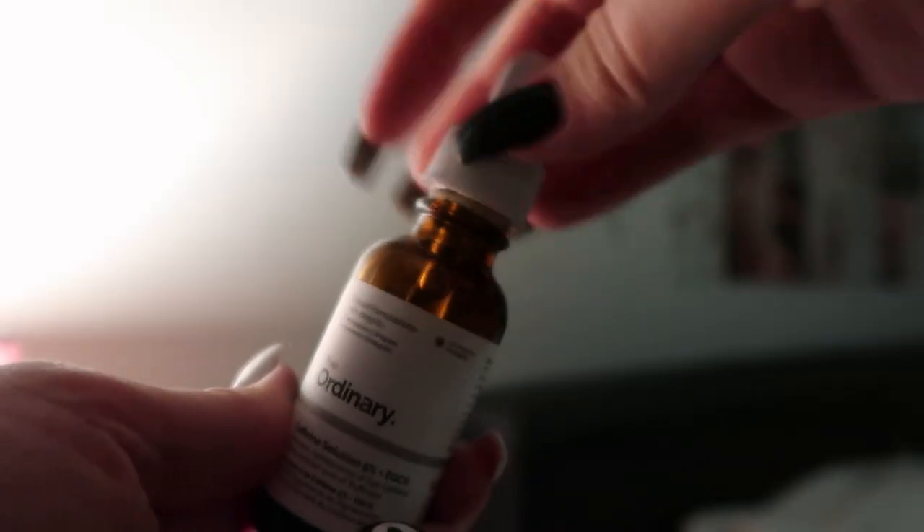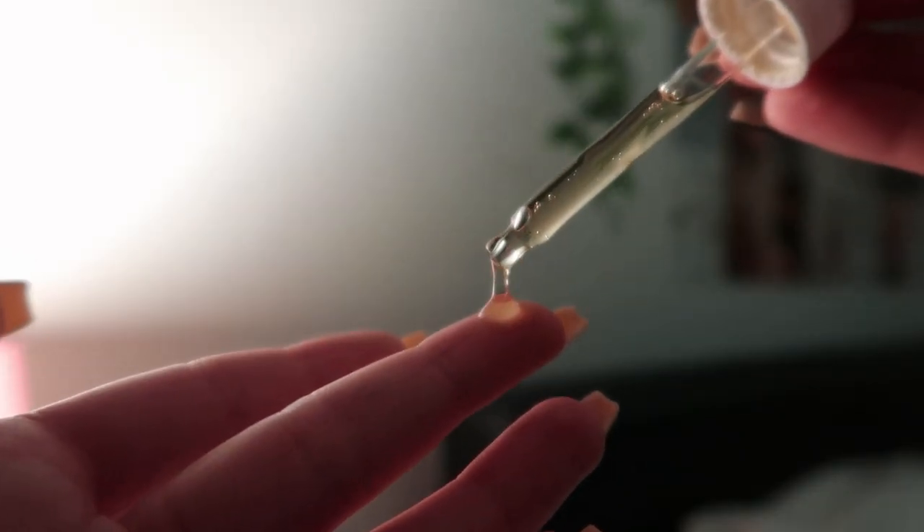The next thing I use is the Caffeine Solution by The Ordinary. This is an under-eye solution that helps to reduce dark circles and puffiness around the eyes, as well as improving discoloration and giving a more even skin tone. One of my biggest skin concerns is the bags I get under my eyes — they make me look really tired all the time. I can already see this product is starting to work. To apply, I use about two drops on my finger and gently rub it into my eye area until completely absorbed.